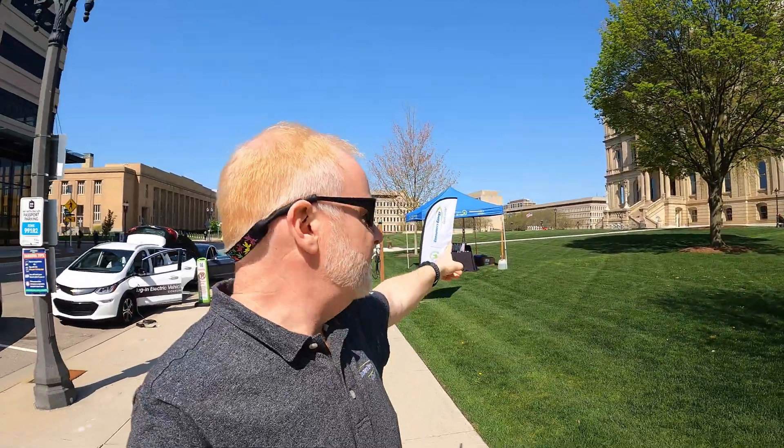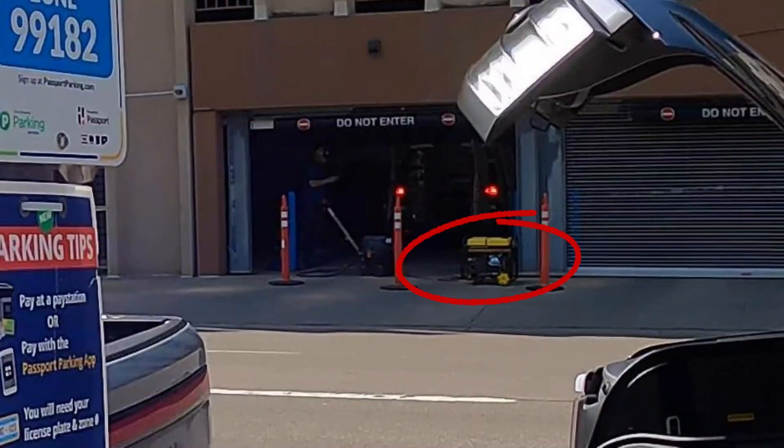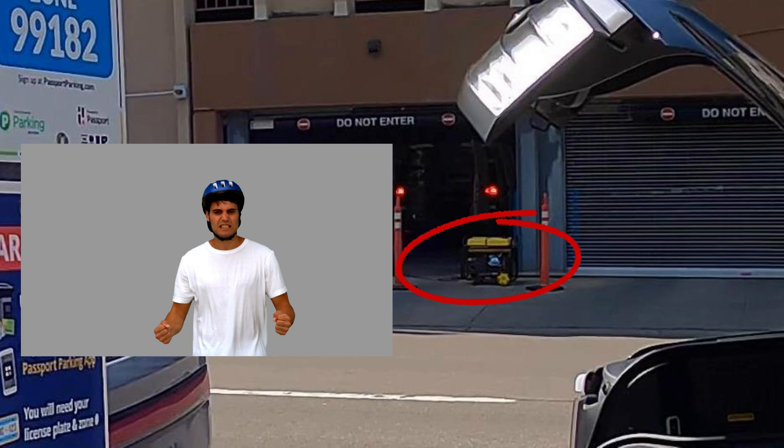I'm at the Clean Fuels Michigan Ride and Drive at the Lansing Capitol. We have our Consumer's Energy booth, and there are also a number of vehicles from other manufacturers. And of course, this was the day that the parking authority decided to parade out a gas-powered pressure washer, so apologies for the background noise.